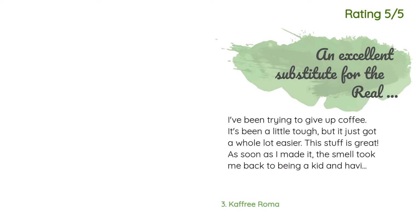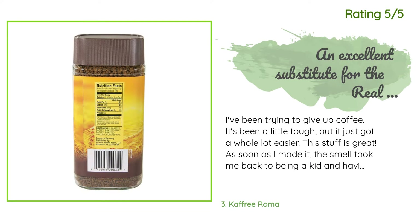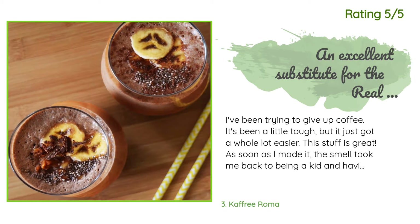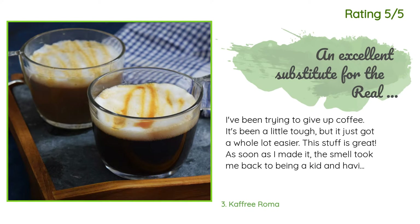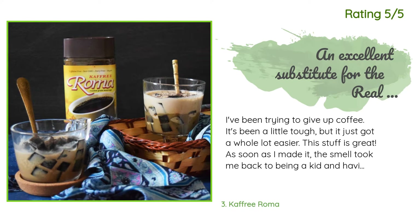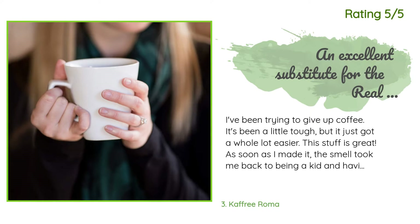Another happy customer said: I've been trying to give up coffee — it's been a little tough — but it just got a whole lot easier. This stuff is great. As soon as I made it, the smell took me back to being a kid and having Postum, but if memory serves, this is better. If you add a little cream and sugar it's very hard to tell it from the real thing. In fact I think it's better than most instant coffees.